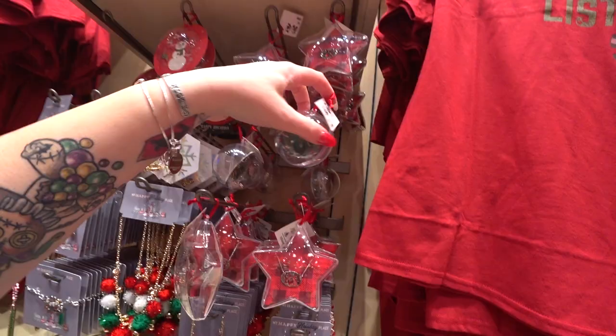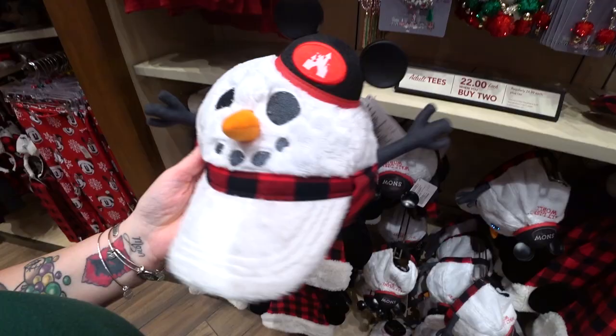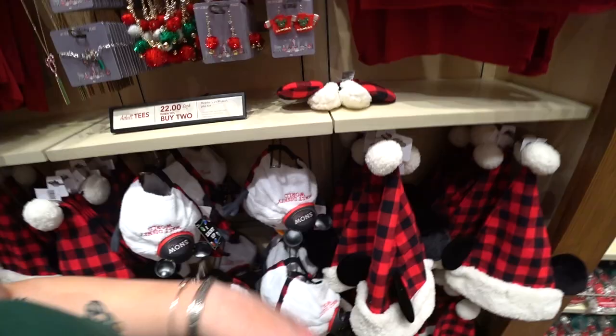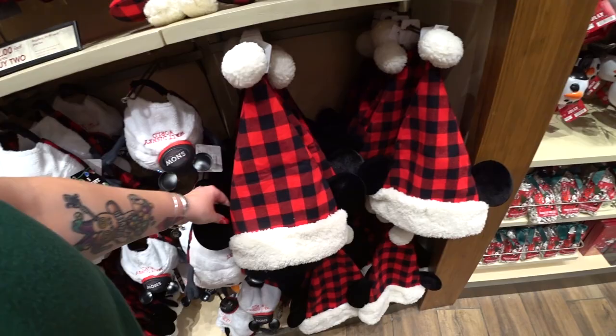Here's an adorable light-up snowman hat — on the back it says 'There's Snow Place Like Walt Disney World.' It has a cute little miniature Mickey Mouse ear hat and is plush and fuzzy. It's $34.99. There's also a plaid Santa hat with faux shearling trim — it has adjustable velcro inside so you can adjust the fit, and it has Mickey ears on it. This hat is $29.99.